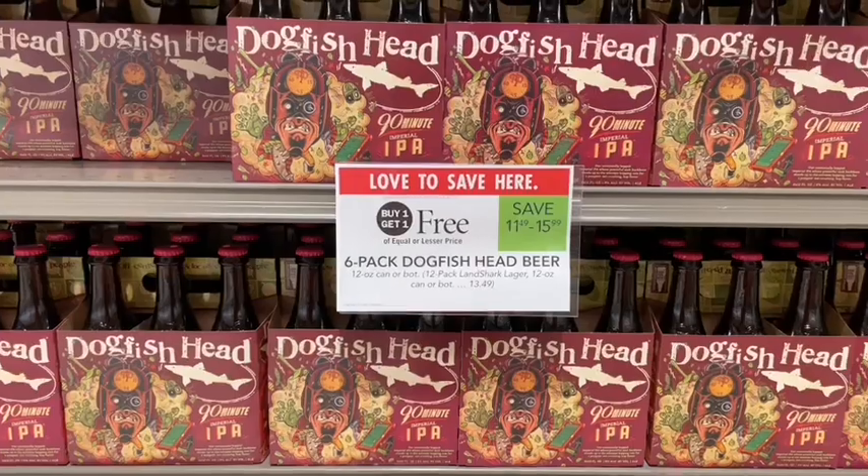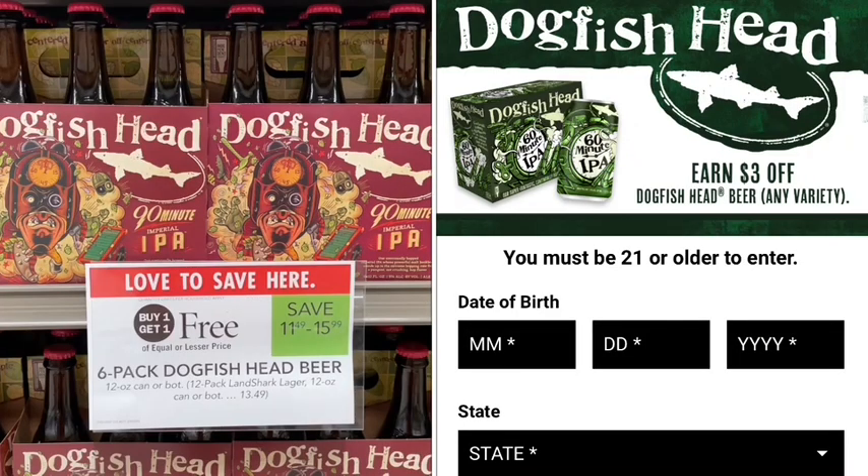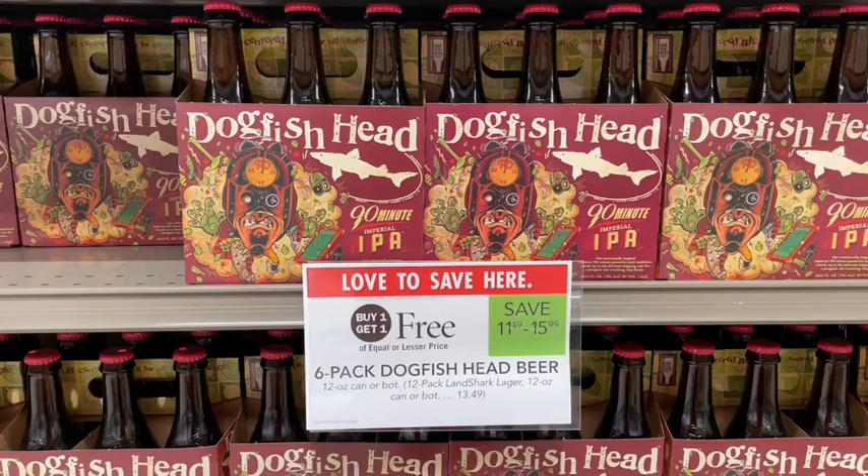Next up, Dogfish Head IPA six-packs are buy one get one free at $11.49 at my store — a bunch of different varieties included. To stack with this, there's a rebate for $3 back when you buy any two six-packs. After that, it's about $4.25 per six-pack, which is a pretty good deal considering they're normally $11.49 each.